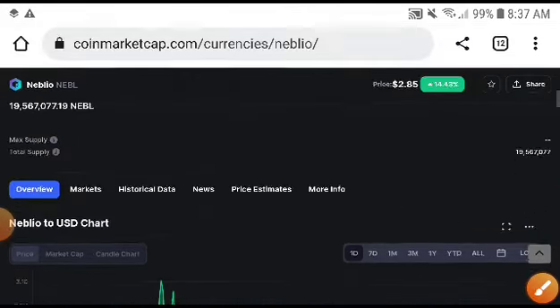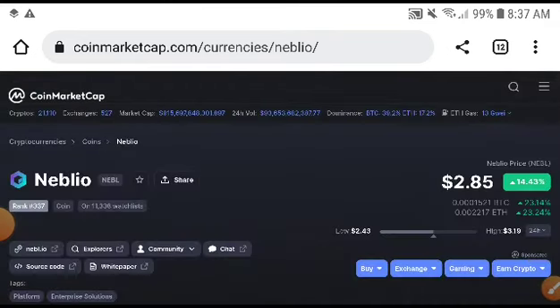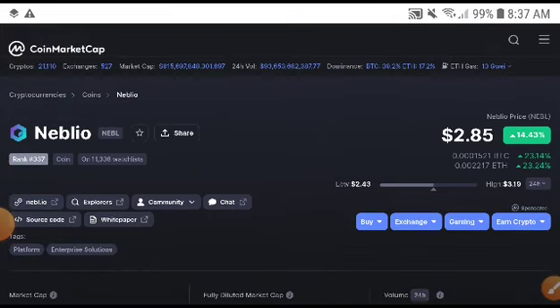For long-time investors especially, there are chances this coin and currency will be hitting up to five to six USD dollars. Remember this and do what I tell you — I'm sure you will get a profit. See you next time.